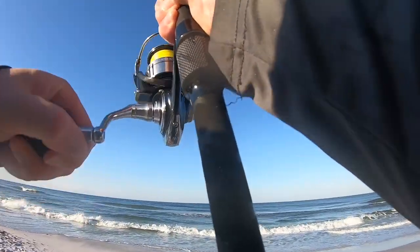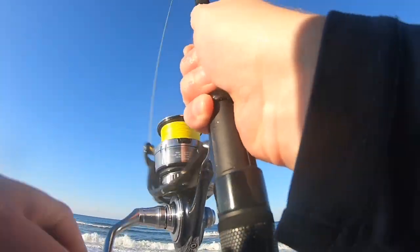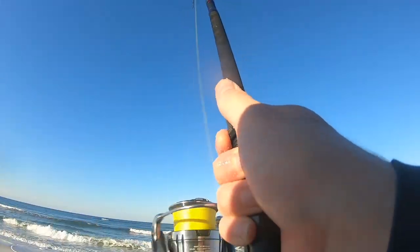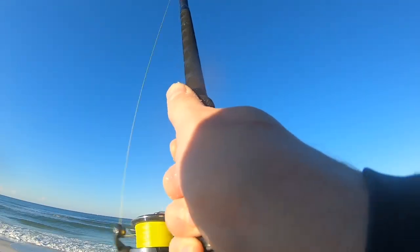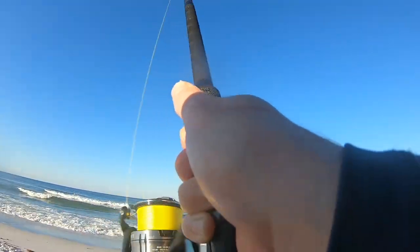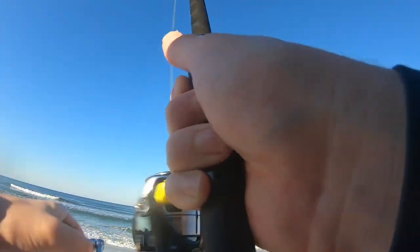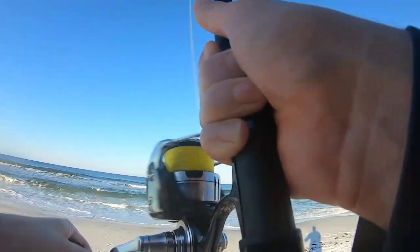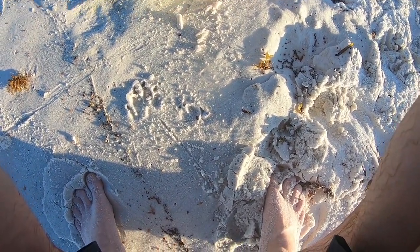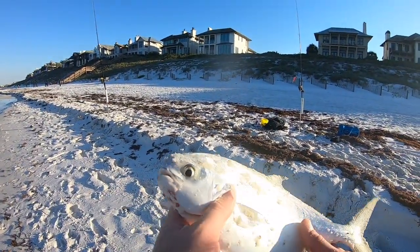That was a hit — finally got one on. Come on, he's got a little fight to him. That's a good Pompano! Hell yeah — he'll keep all day, he's at least 11. Nice Pompano — that's one of the best eating fish down here. We're going to make sure he's 11.